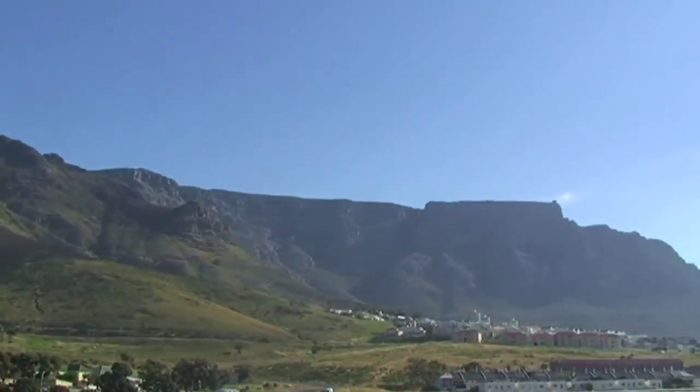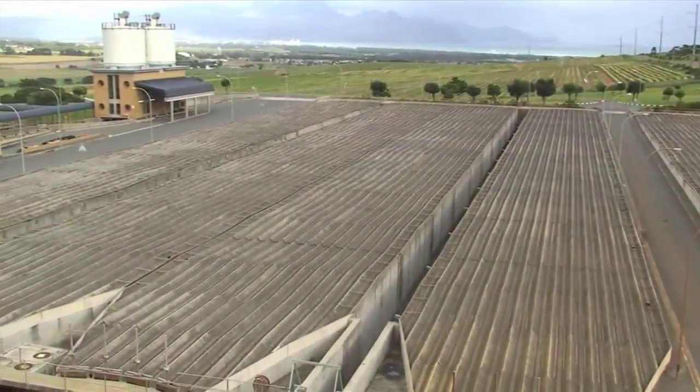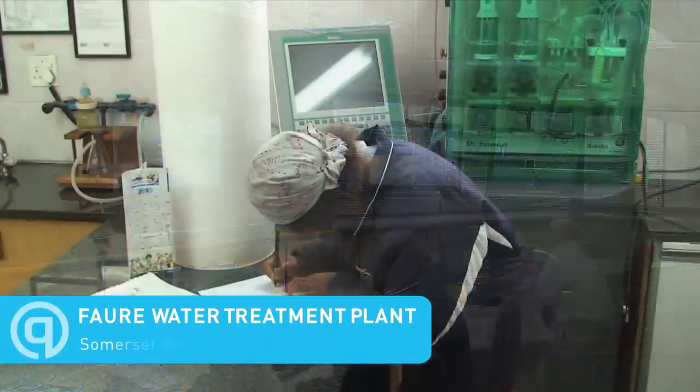Ever wondered how fresh water arrives at your home or office? We did. So for Blog Action Day, we visited the Fora Water Treatment Plant to find out more about the process.